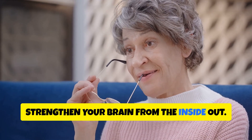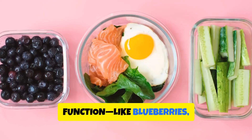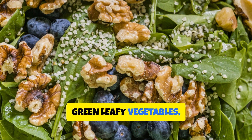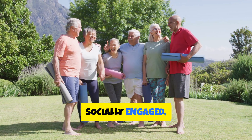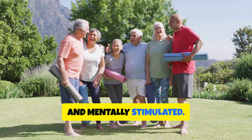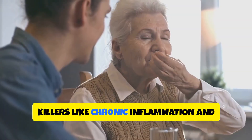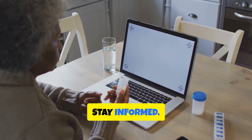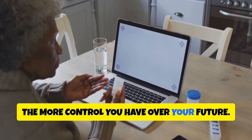Also, strengthen your brain from the inside out. Focus on foods that support cognitive function like blueberries, walnuts, green leafy vegetables, and wild-caught fish. Stay physically active, socially engaged, and mentally stimulated. Get restful sleep, manage blood sugar, and protect your brain from silent killers like chronic inflammation and nutrient deficiencies. And most importantly, stay informed — the more you understand about your health, the more control you have over your future.